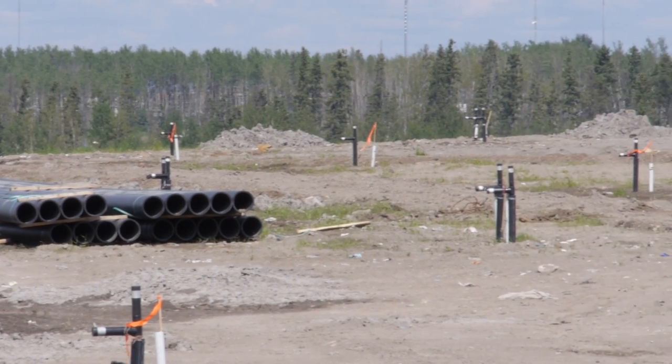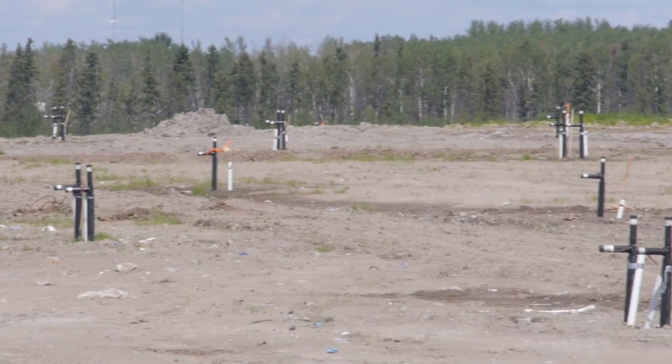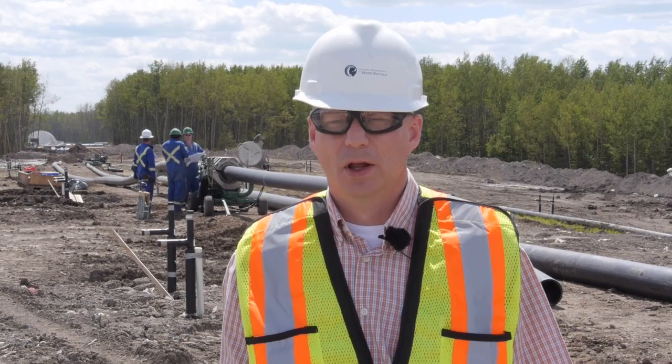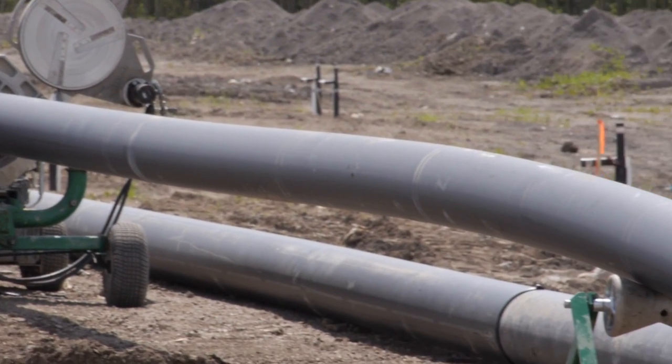It's a simple system but it's a big system. We're installing about 1,800 wells to inject the water through the landfill. This is the first use of this technology in Canada and it's the largest application of it to date.